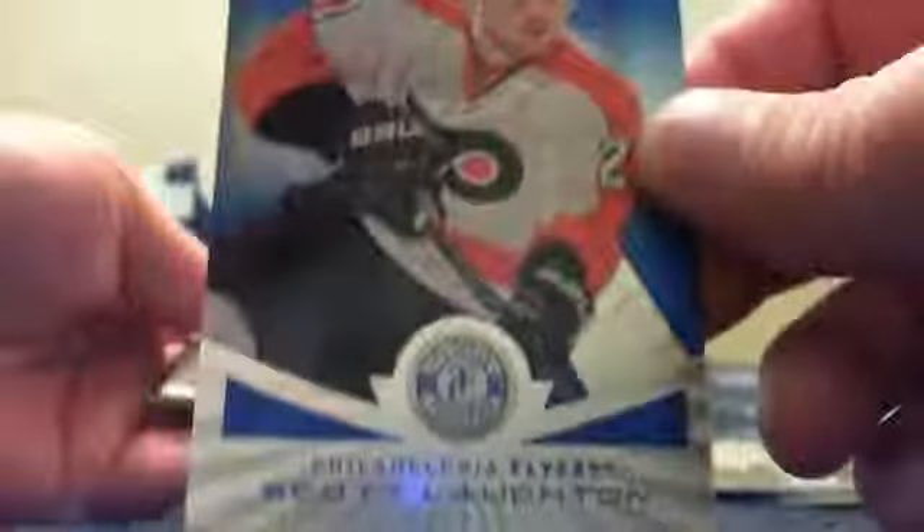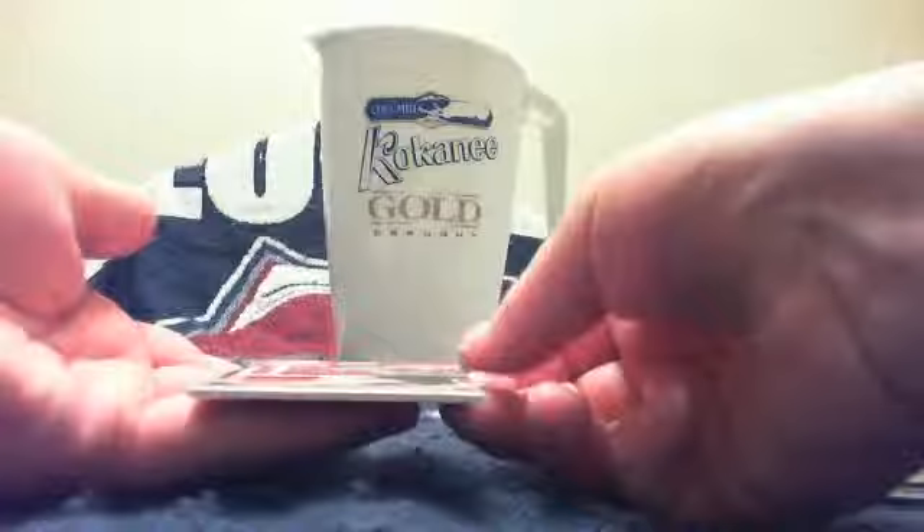And behind that we've got what I believe is just the Mirror version — might be Mirror Platinum of the Blue — of Scott Lawton, numbered 11 of 50. We'll pull the last base card of Semyon Varlamov. And behind that we have a Totally Certified jersey of Adam Larson.